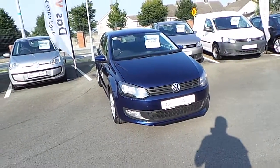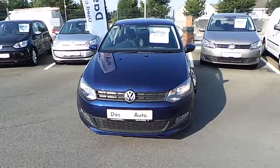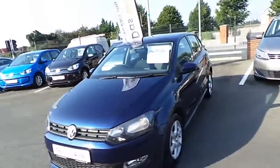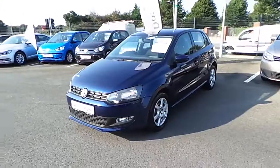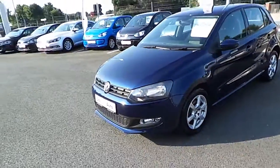Welcome to Commons Row Cars. Today we have a beautiful 2012 Polo 1.2 petrol, 60 horsepower, very low mileage at 71,000 kilometers, finished in a very rare color, midnight blue.